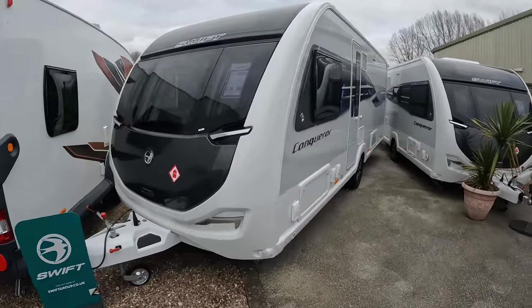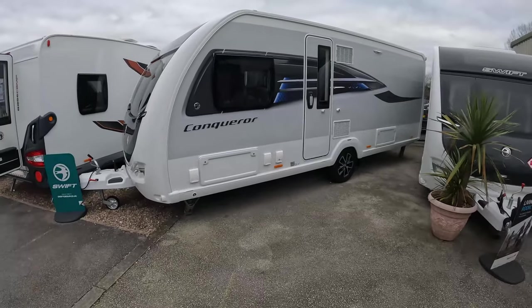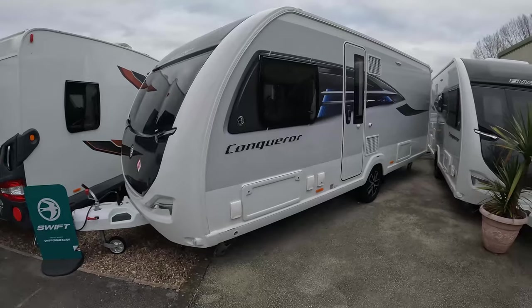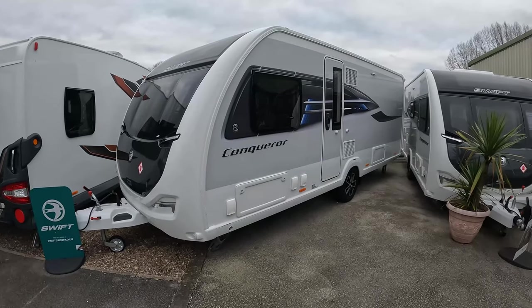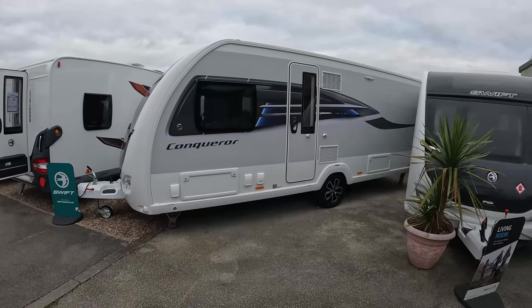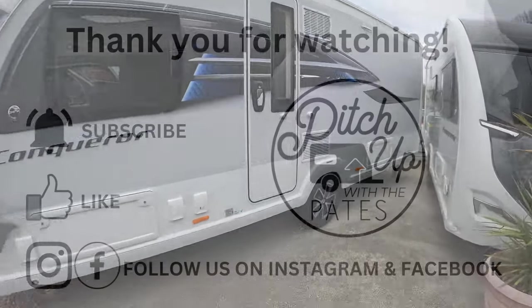That's the Conqueror 580. Could you justify the premium over the Challenger or the Challenger dealer specials? We think so. We love the contemporary styling, and that's why we purchased the 580. Let us know what you think in the comments. Thanks for watching - see you in the next one.